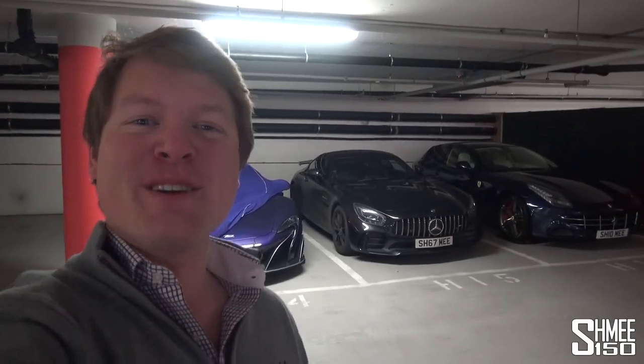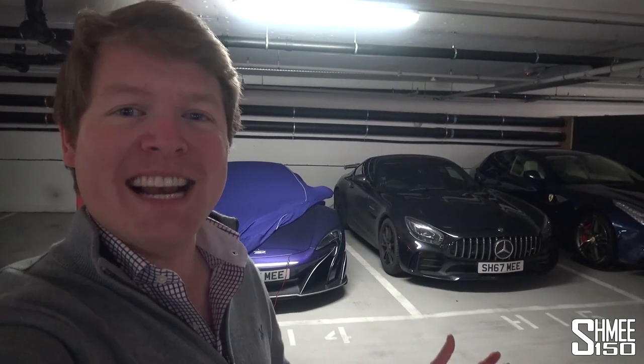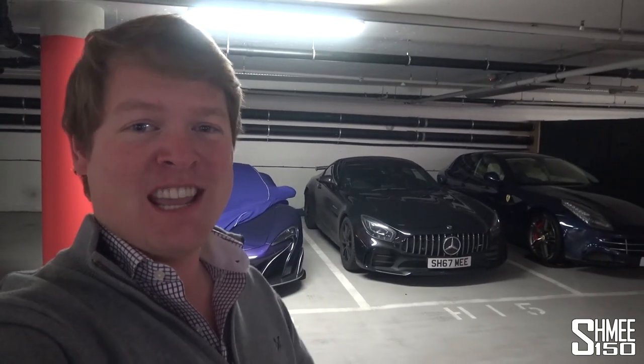Hi guys, I'm Tim. Hello to you, good morning, welcome back to the garage where behind me there are two pretty clean cars — the McLaren and the Ferrari — but in the middle, the daily driver over winter, the Mercedes-AMG GT-R, is absolutely filthy.